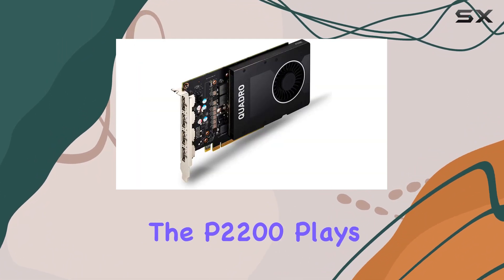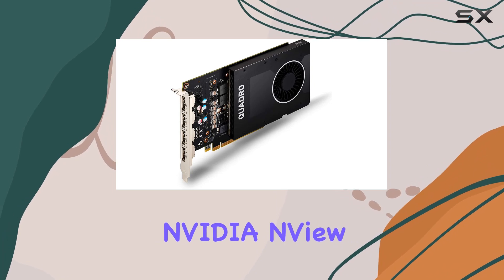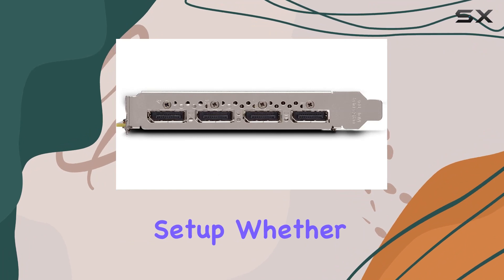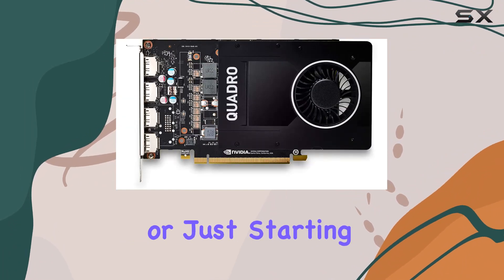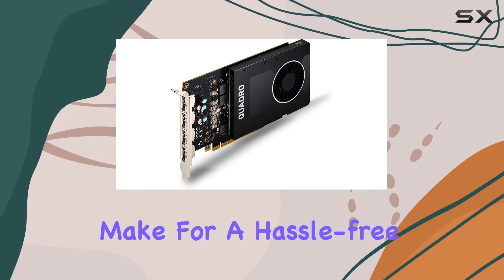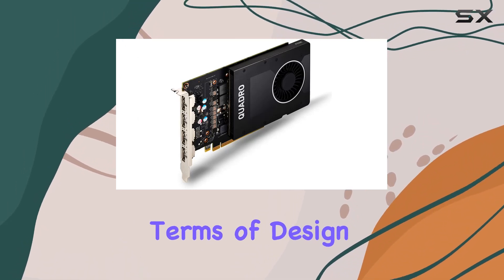Compatibility-wise, the P2200 plays nicely with NVIDIA CUDA, NVIDIA NDU, and Mosaic, ensuring seamless integration into your existing setup. Whether you're a seasoned professional or just starting out, the ease of use and reliability of these technologies make for a hassle-free experience.